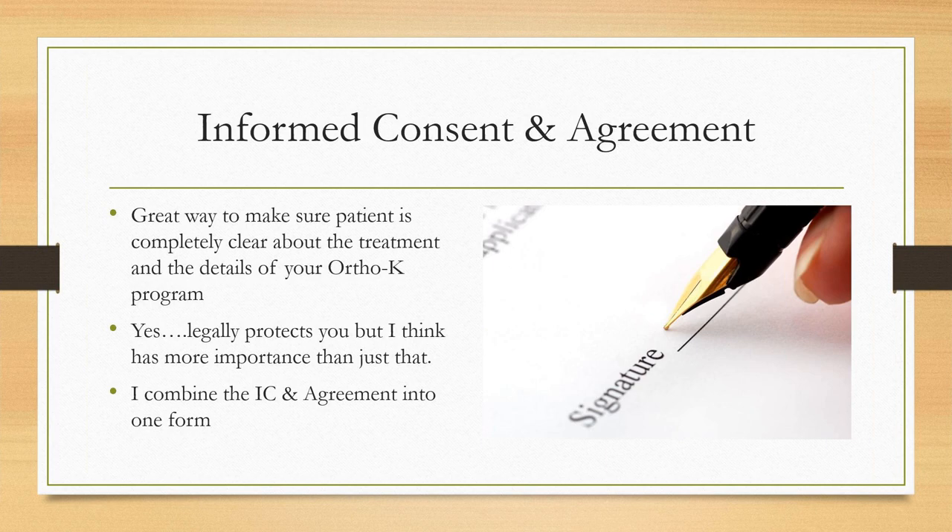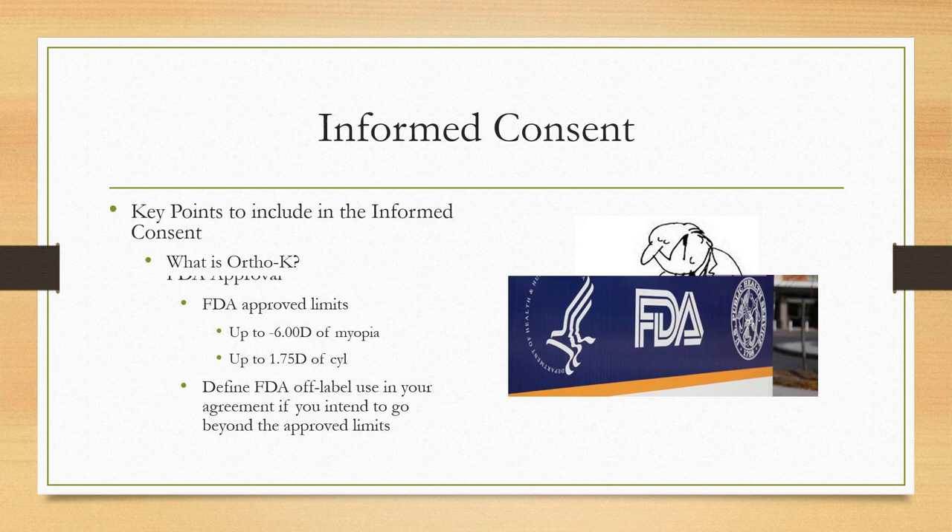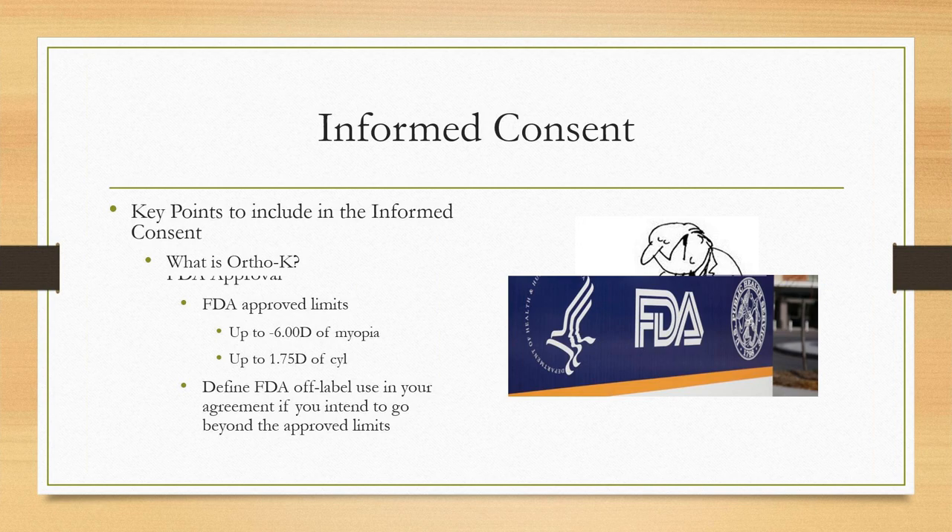Let's move on to informed consent and the agreement. This is one of the most important things you can do — not only to protect yourself legally, but a well-written informed consent explains the treatment, sets your office's policies and procedures, and gives patients peace of mind about what they're signing up for. When I finally wrote up a really good informed consent and agreement, it actually increased my conversion rate.